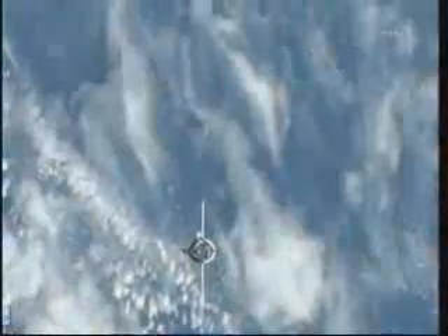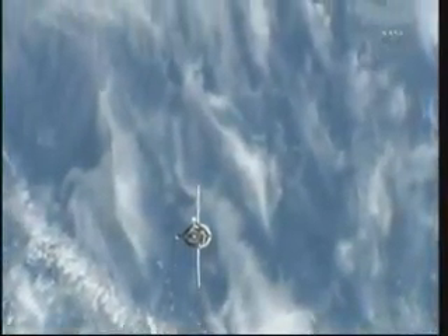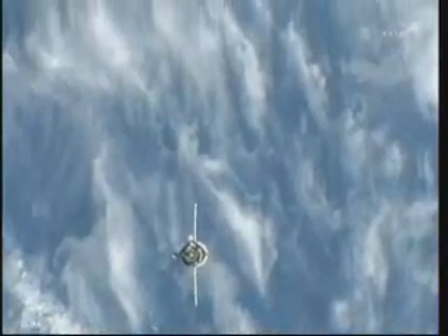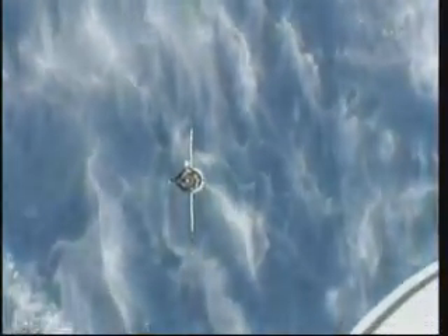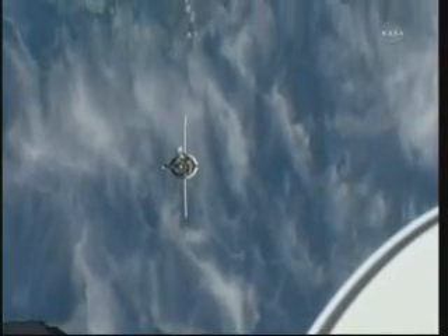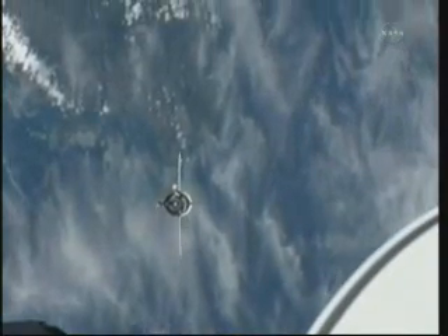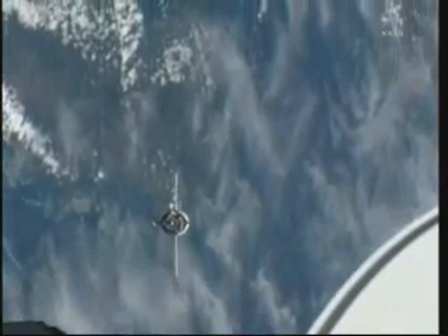Soyuz commander Alexander Kaleri, flying under the call sign Ingol — named after a famous river that runs through the Ukraine — is continuing to oversee the fly-around that will result in the initiation of station keeping just a couple of minutes from now, at a range of 160 meters away from the docking port of the Poisk module.